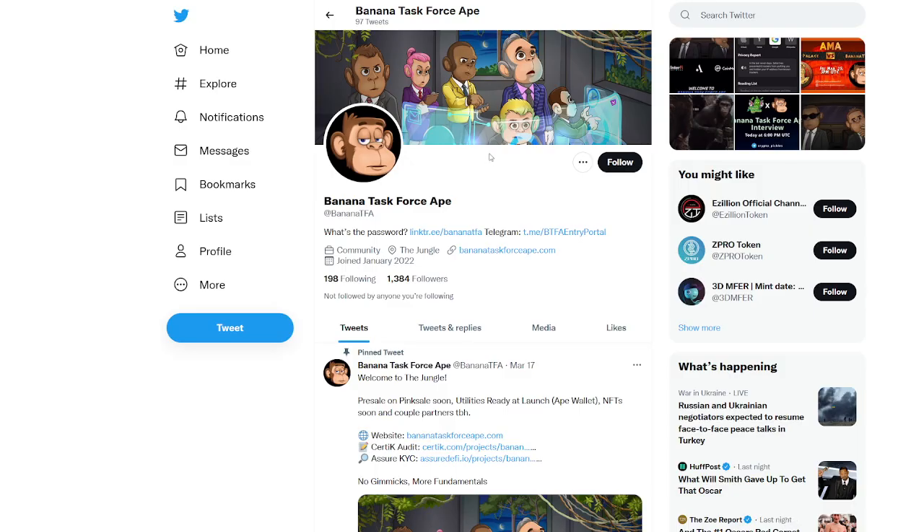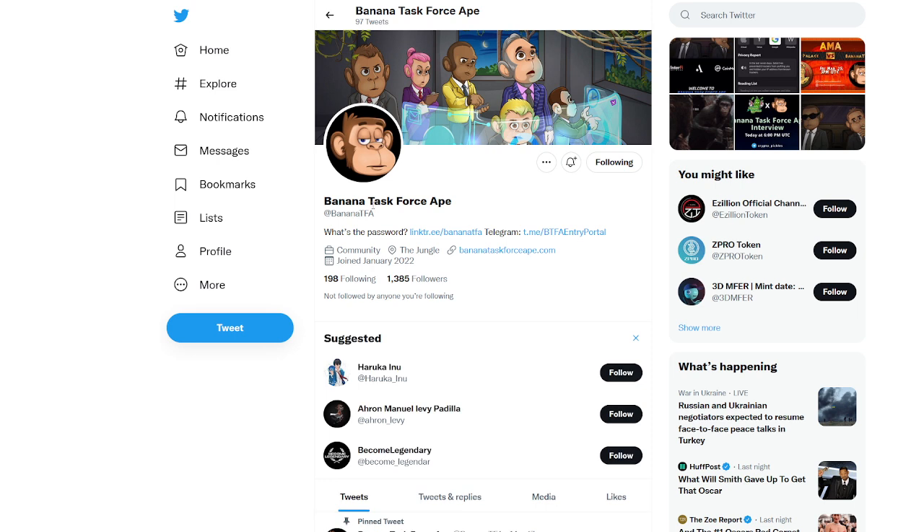I want to jump into their Twitter as well. If you're interested in Banana Task Force Ape, make sure to follow them on Twitter. There are a lot of great social media links down in the description of today's video so you can learn more about which direction they're going and when to expect what.